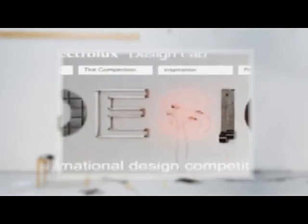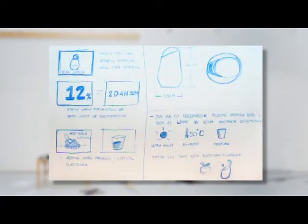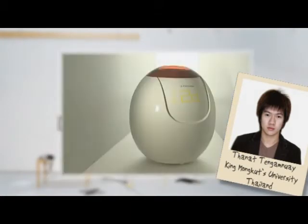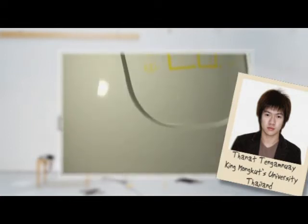The eight finalists competing for first place at the Design Lab event in Paris are: Circompo, a composter and garbage bin that decomposes organic waste, especially food, using microorganisms that are kept under ideal conditions of air, moisture, and heat to speed the process.